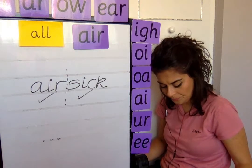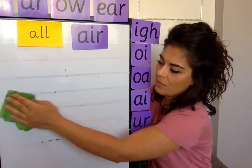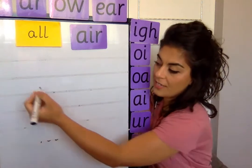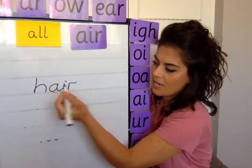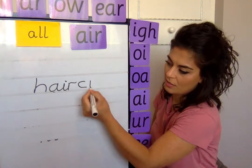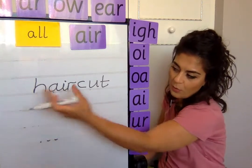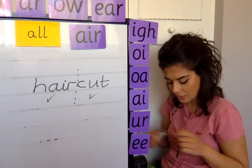Next word is haircut. Clap it out — the first part is hair: H, then the trigraph air. The next part is cut: C-U-T. Haircut. Is it a compound word? If we split where we clapped, hair is a word and cut is a word — so yes, it is a compound word. Well done.